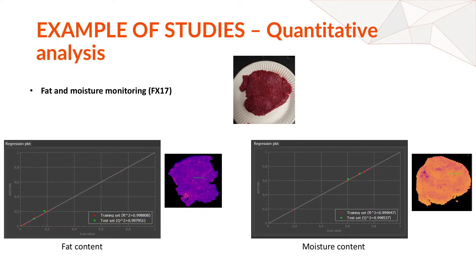Here you can see two examples of studies that have been conducted. The first is a quantitative analysis where we examined meat and used a hyperspectral camera to estimate fat content and moisture level. As you can see, very accurate predictions were made on these samples. The advantage is that it's not just a point estimation — because it combines spectroscopy with imaging, you can also see the spatial distribution, which really demonstrates the power of hyperspectral imaging.